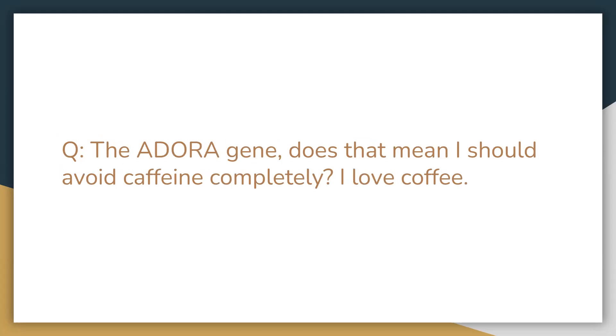Next question about the ADORA gene: does this mean I should avoid caffeine completely? I love coffee. With this gene, if you have variants on it, we would encourage that if you do consume caffeine, it's in the beginning of the day, because then it has a less likely risk of affecting your sleep cycle — it's processed out of your body by the time you go to bed. We also want you to be aware of consuming organic coffee if possible, because that's going to add to toxic load otherwise. So no, you do not need to avoid caffeine if you have variants, but be mindful of how caffeine affects you and the time of day you are consuming it.